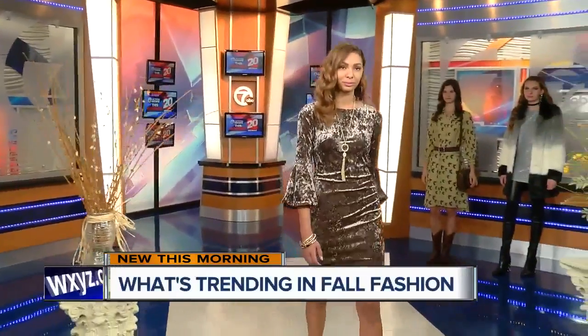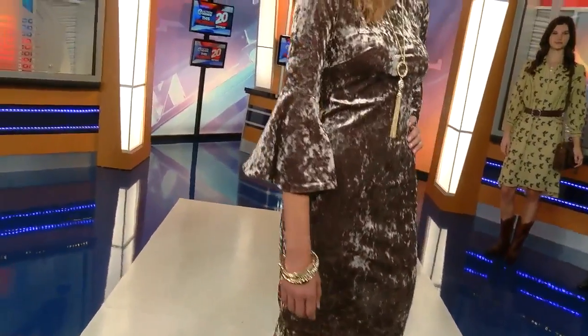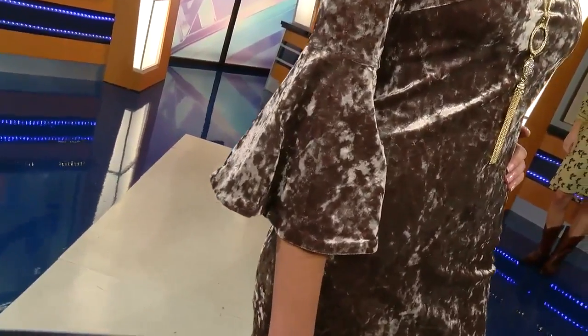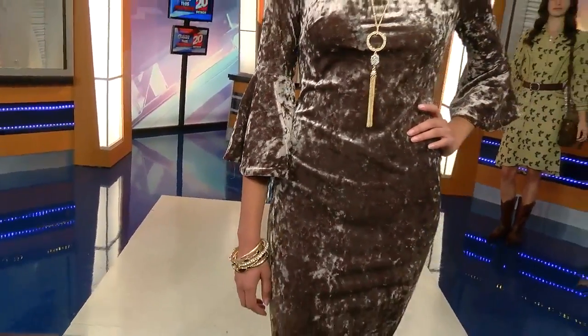Absolutely. We're going to bring out Janessa, who is showing us two trends. We've got a lot of velvet — you'll see velvet on this dress right here by Calvin Klein. You see it in jackets, pants, and tops. Also on Janessa's dress, we have the bell sleeve. There's a lot of attention to sleeves on fashion this season. We've got her blinged up as well — earrings, necklaces, and bracelets. It's definitely a season to wear a lot.